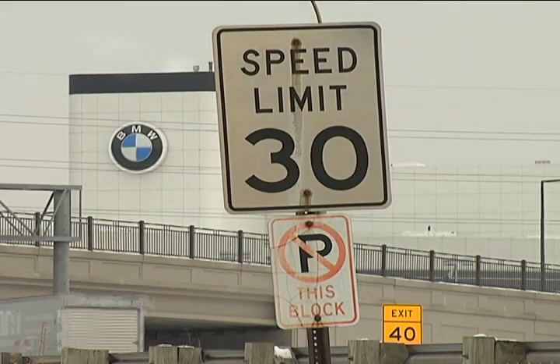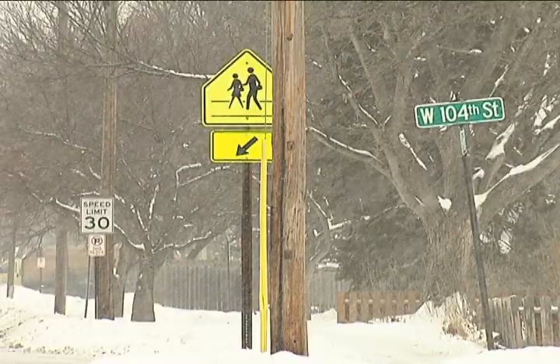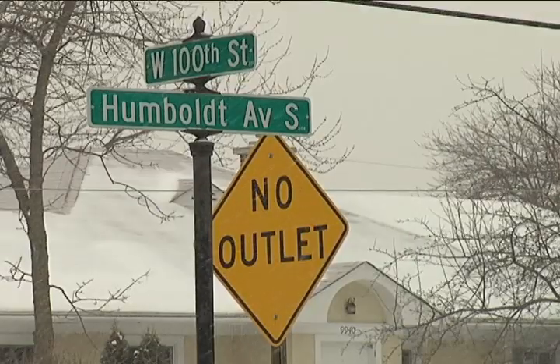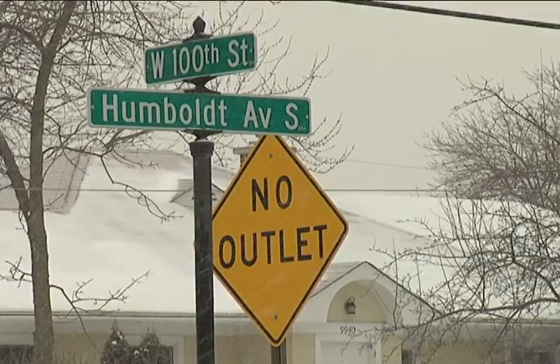They tell you how fast you can drive, if you're near a pedestrian crossing, if you're allowed to park and when to stop. Imagining a city without street signs is unthinkable. It would be mass confusion. Nobody would know where they're going at intersections, nobody would know what to do.